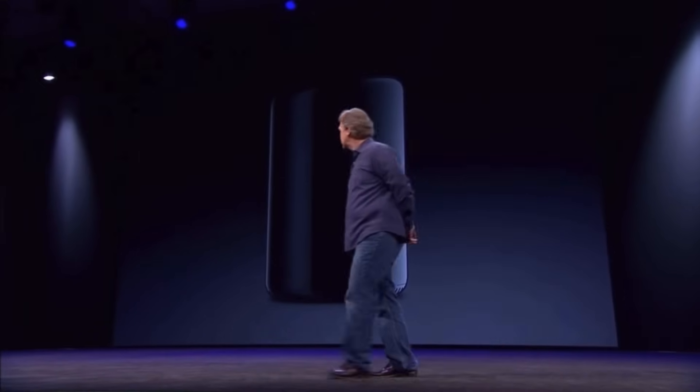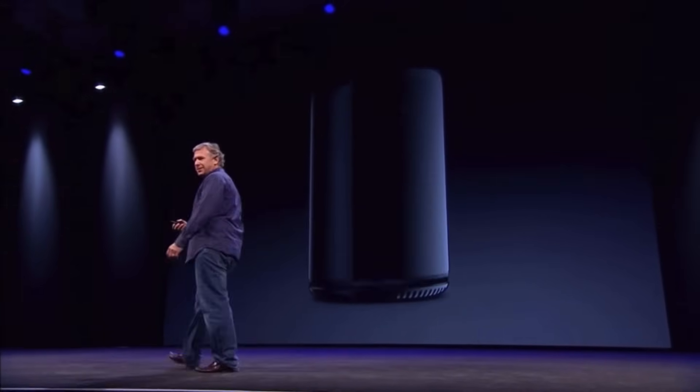Can't innovate anymore — my ass. Next, music haptics. This is designed as a way for those with limited hearing to experience music on the iPhone, with the taptic engine playing taps, textures and refined vibrations along with the audio from music. It works across millions of songs already on Apple Music and it's going to be an open API for developers to use in their apps as well.